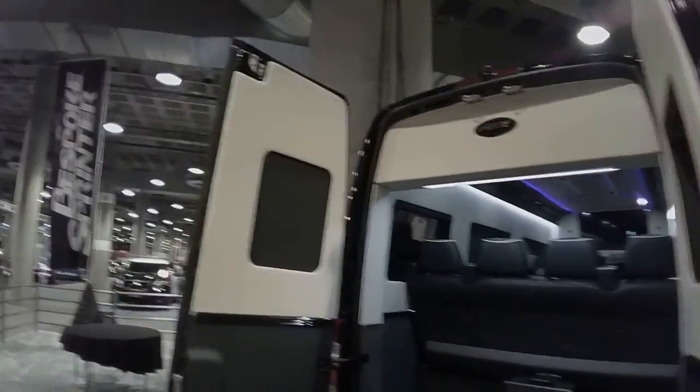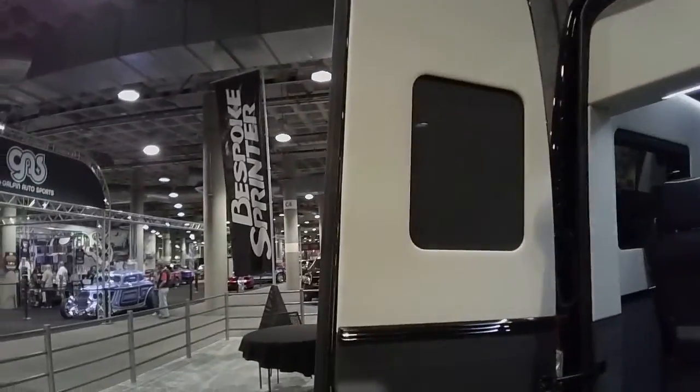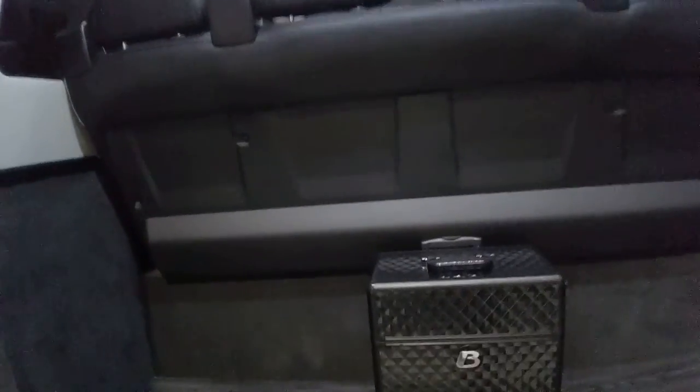Bespoke brought some new coaches out this year. They make luxury coaches out of the Mercedes-Benz Sprinters. So this is their new offering. Love this little case right here — parquet wood floors, nice and clean.